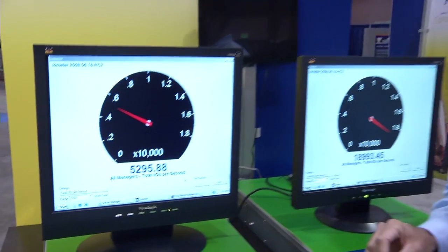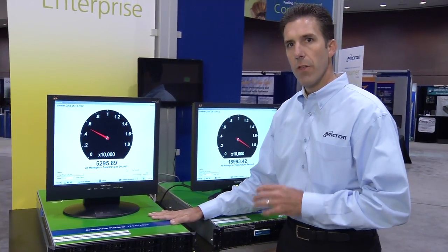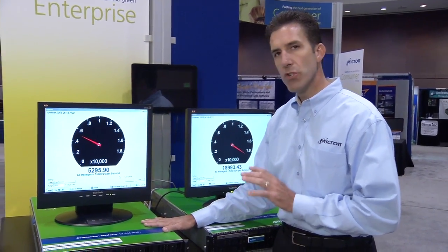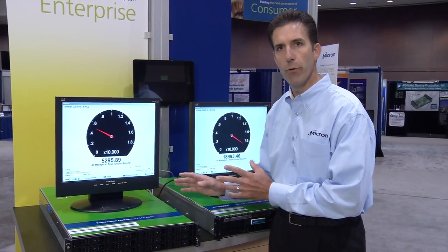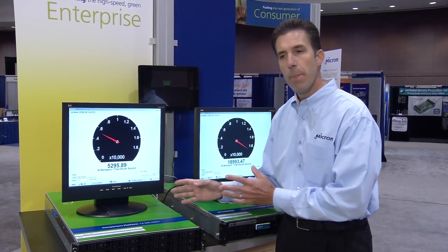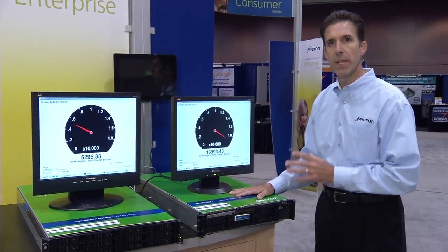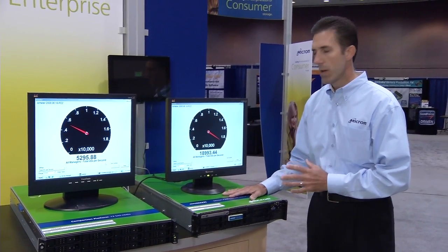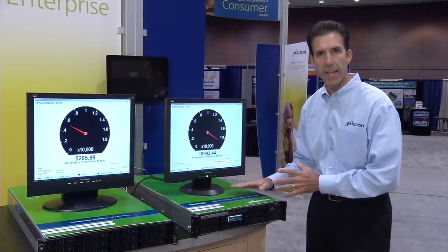Something to note: these drives have been set up in a RAID 0 configuration. The write cache and the RAID cache have been enabled and they've been short stroked to maximize performance. So we've given every performance advantage that you can give to the hard disk drives. Whereas on the P300, the write cache has been disabled — these drives are in a full steady state. So we've tried to put the solid state drive at its worst case.